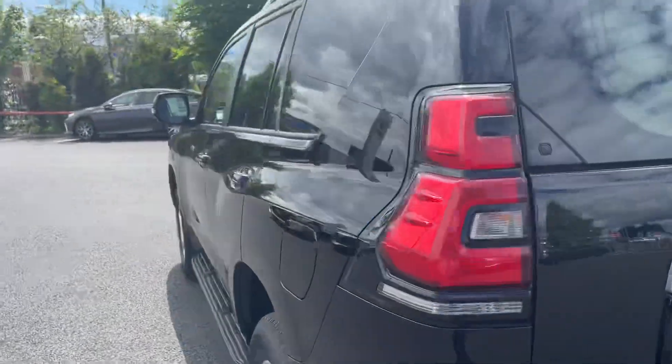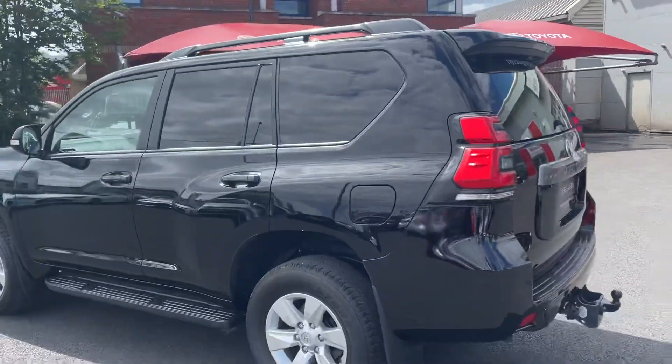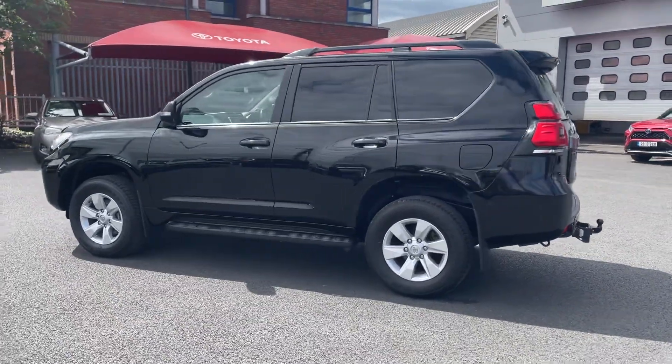This car will come with the balance of Toyota's 3-year warranty and 3 years roadside assist, and is available to view at the Long Mile today. Thanks for watching.